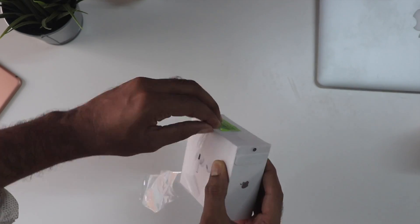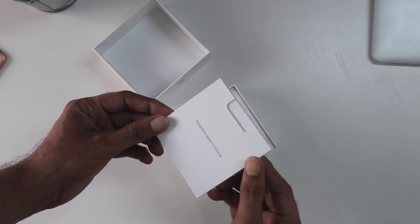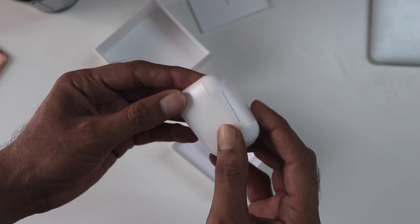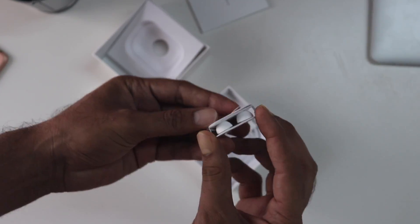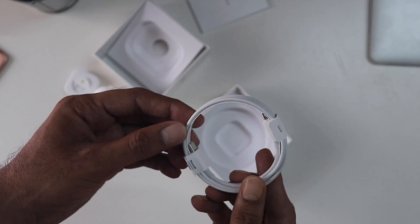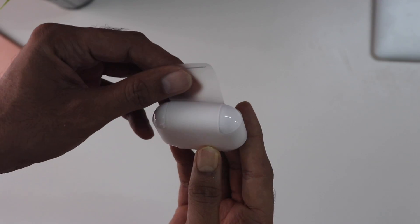So the box was sealed and everything, no issues. And on the top you do find the usual paper stuff. Below that you find the AirPods Pro itself wrapped nicely in a cover. We'll take a look at that later and also you get these extra ear tips. And you are getting the charging cable that is type C to lightning cable, not the type A mind you.